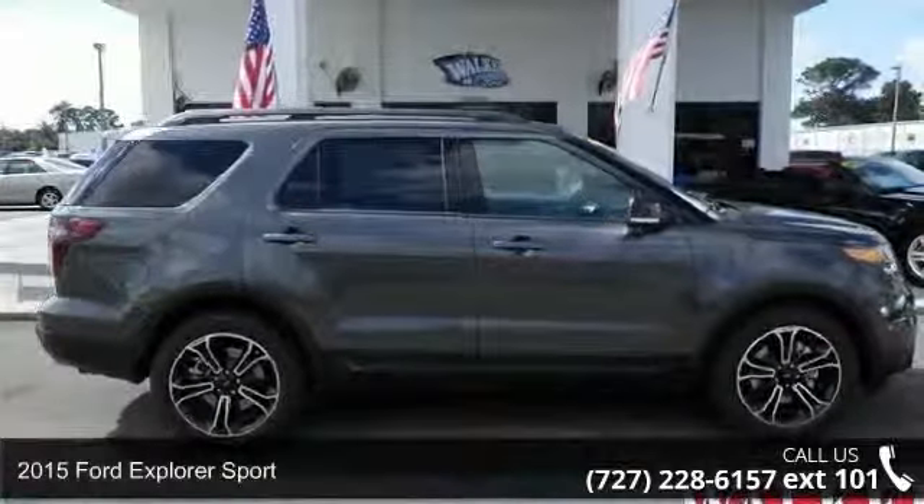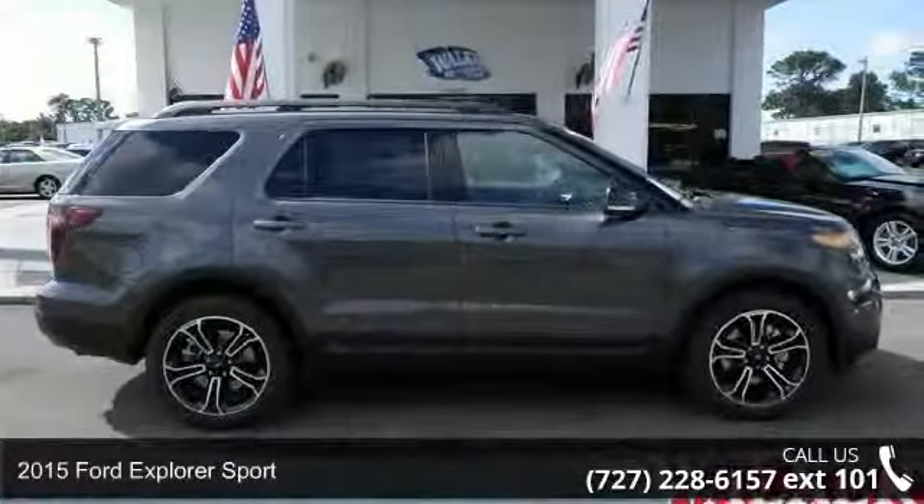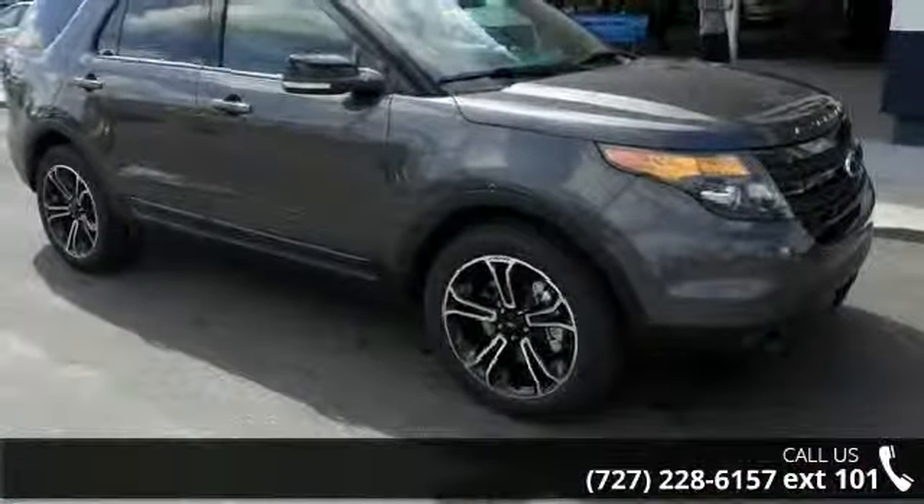Presenting the 2015 Ford Explorer Sport. If you are looking for an automobile with great features, look no further.